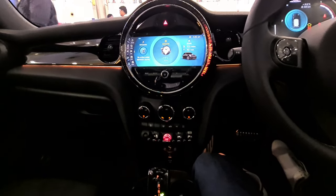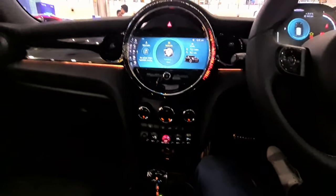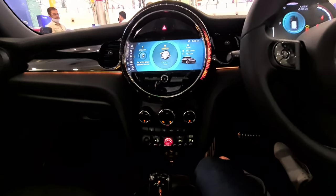People might think it's expensive but those who want to buy it will find it worth it, given the build quality, engine, and tech on offer. The only downside is the lack of rear seat space. Overall it's a great car, and if anyone is interested let me know. Thank you so much — please like, share, comment, and subscribe.